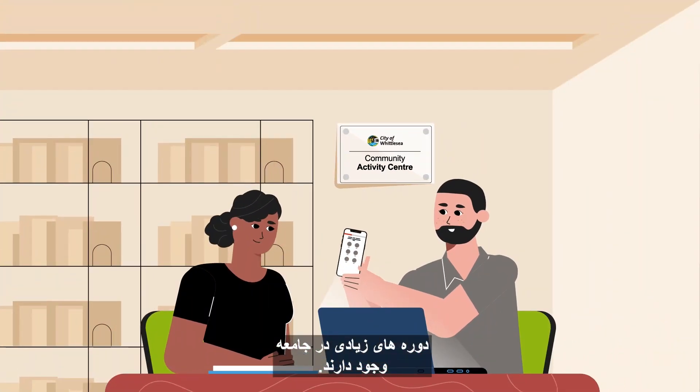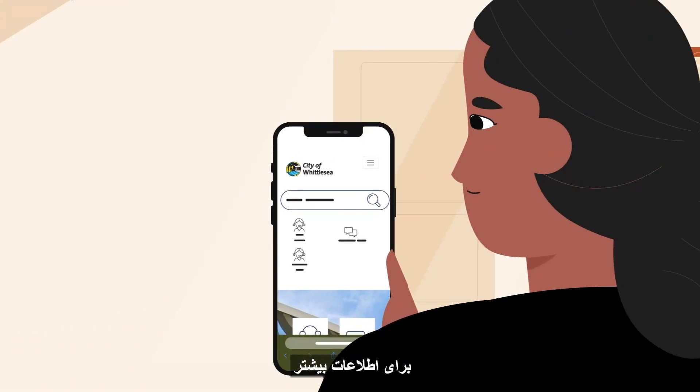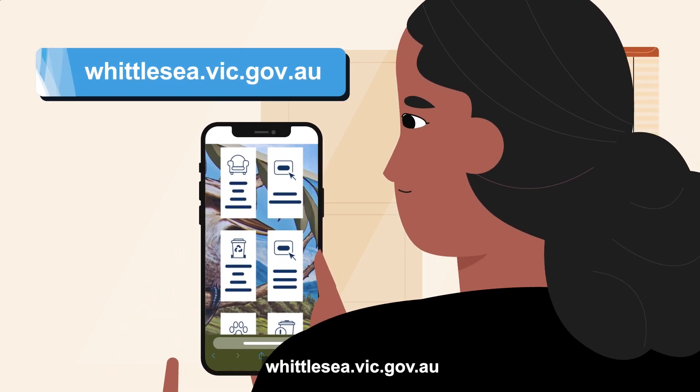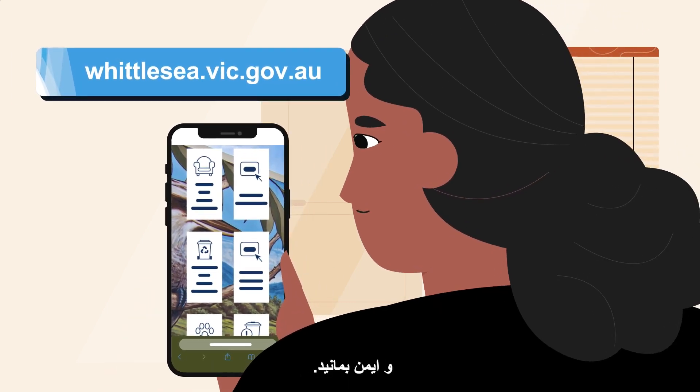If you need help using technology, there are lots of community courses available. For more information, visit our website, whittlesea.vic.gov.au and stay safe.